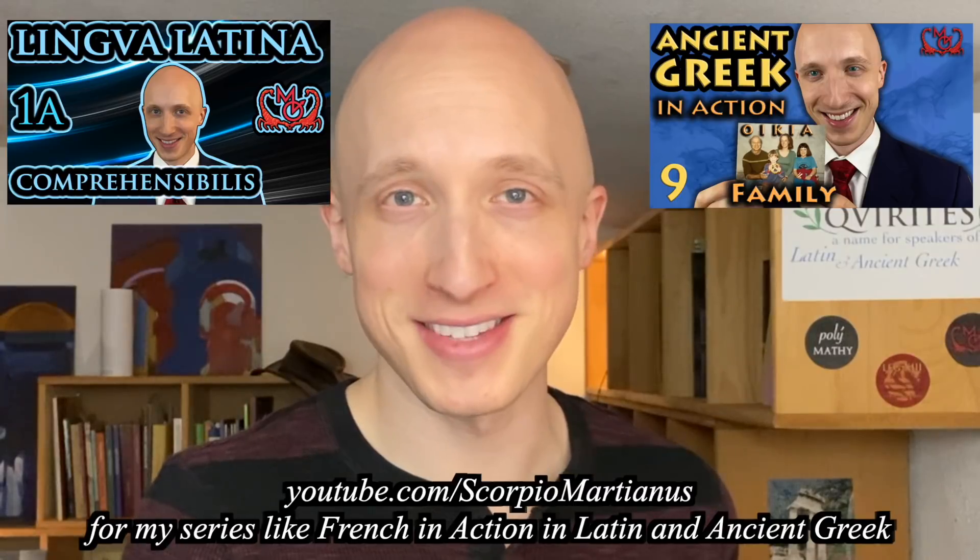I wonder where I got the idea for that title — Ancient Greek in Action — which teaches Ancient Greek entirely through comprehensible input methods. I get a lot of inspiration for these two series from many different places. But really, at the core was French in Action, because this is the first time I'd ever seen a video series like this. It's so complete. It goes from nothing, from no French at all, and if you listen and pay attention, you can understand French really well after these 52 episodes.